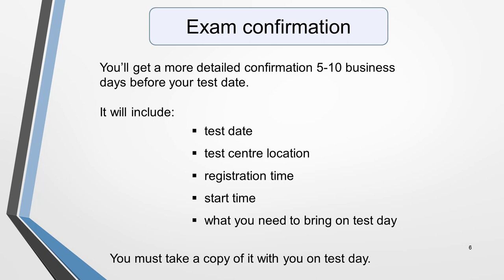A more detailed confirmation will be sent to you 5 to 10 business days before your test. It will include the test date, the test centre location, registration time, start time, and what you need to bring on test day. You must take a copy of this with you on the exam day. Some centres will only accept a hard copy and not an electronic copy. If you haven't received this email or don't take it with you, you won't be allowed to take the test. Contact your test centre if you haven't received it within 5 business days prior to your test date.